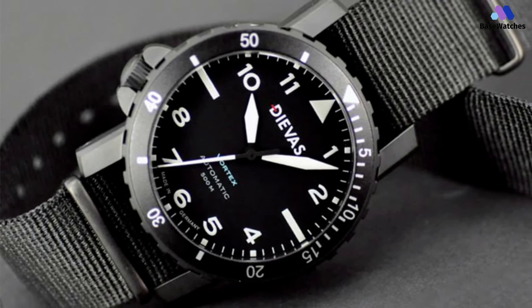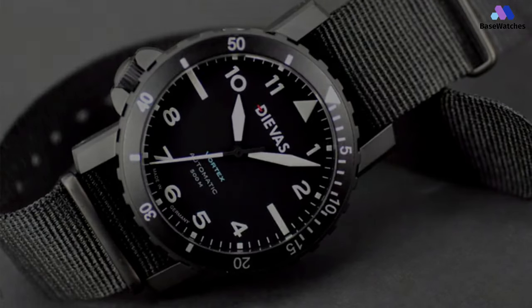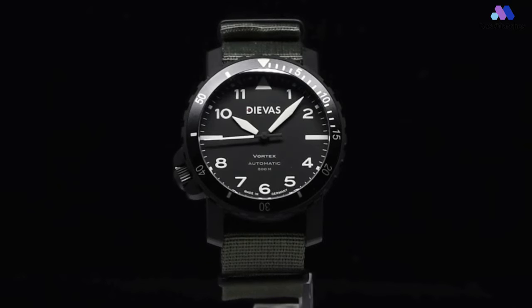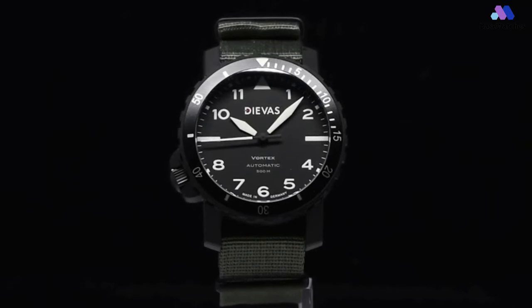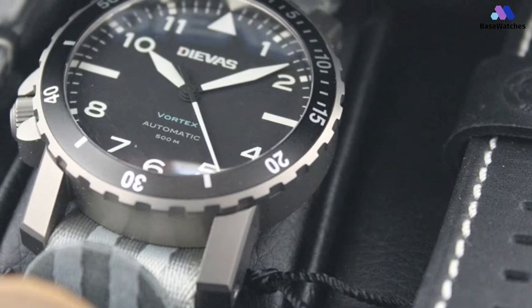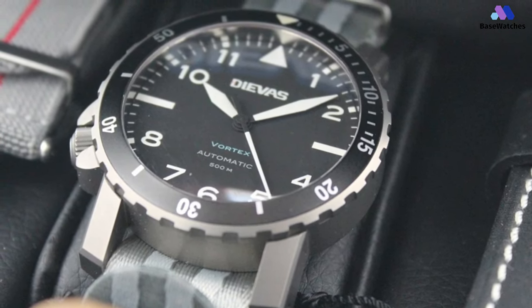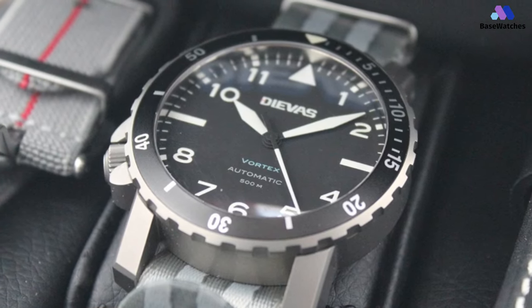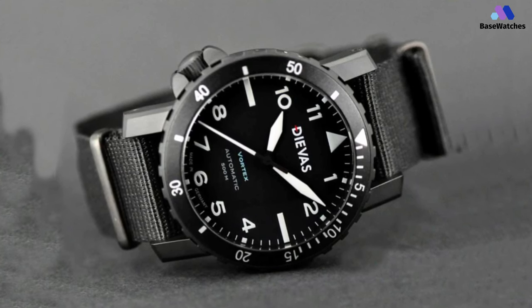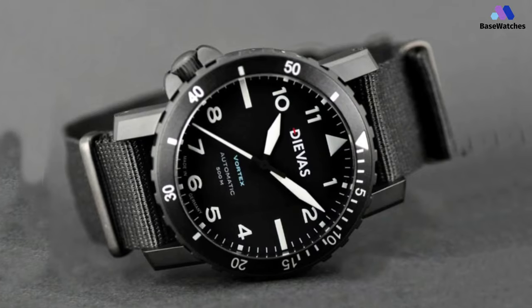The combination of high-grade titanium and a quality crystal means that there are no blemishes I have picked up, keeping in mind that I am not quite using it for its true purpose. The case is manufactured using grade 5 titanium and sits 44 millimeters in size and 14 millimeters thick. The crown is at 8 o'clock and has a guard for some extra protection. The NATO strap will keep well for rugged and regular use. The price point for this timepiece is extremely competitive, and if you have a larger wrist it would be good to spend some time learning more about the Vortex. The ETA 2824 is driving this piece, so over and above the German design you have a reliable Swiss movement keeping your time accurately.